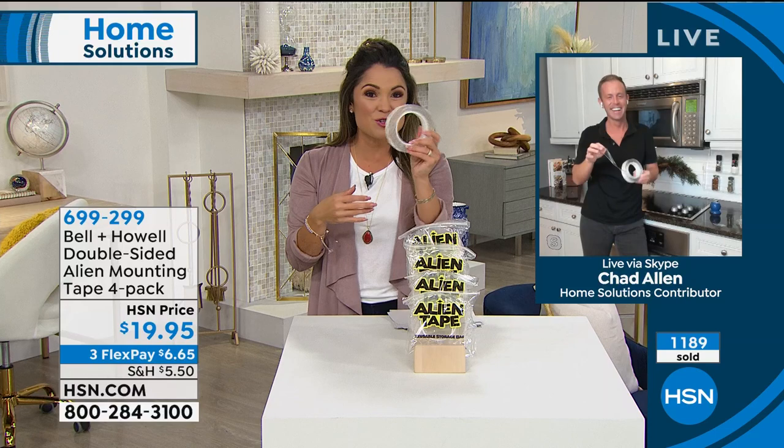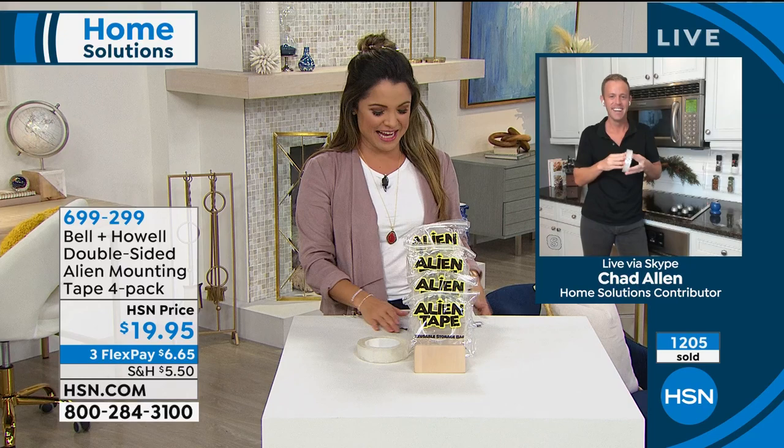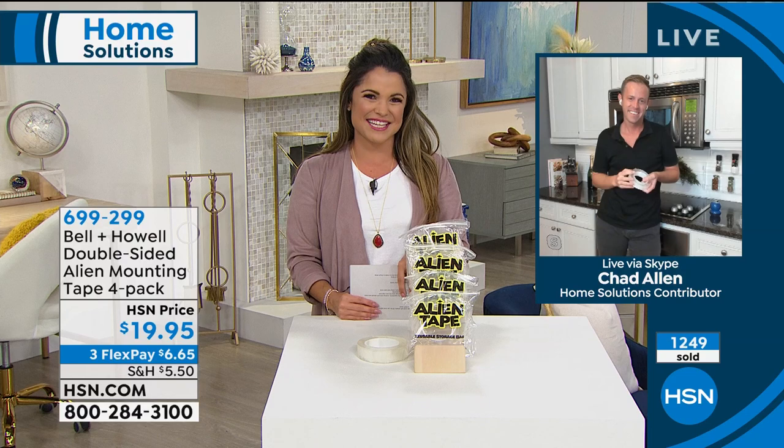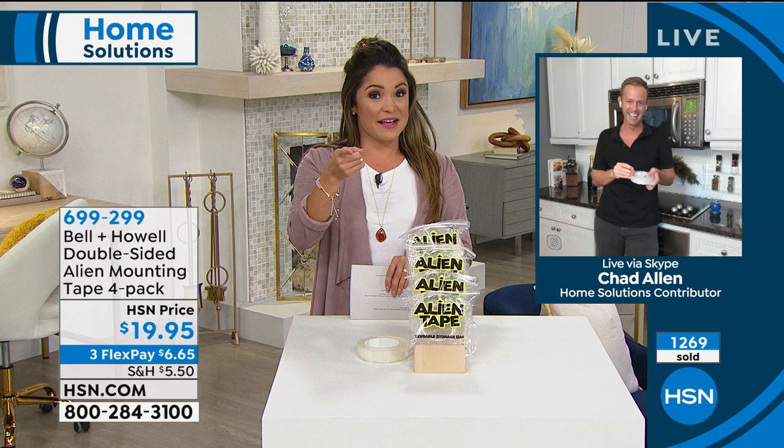Anything that's going to help me organize and make my home look better, I am so in. Chad, I really appreciate you being here on New Year's Eve. We'll see you later — happy new year! Stay tuned for the Stretch & Fresh. You guys are going to freak out when you see it. It's a kitchen item coming up — you've never seen anything like it.